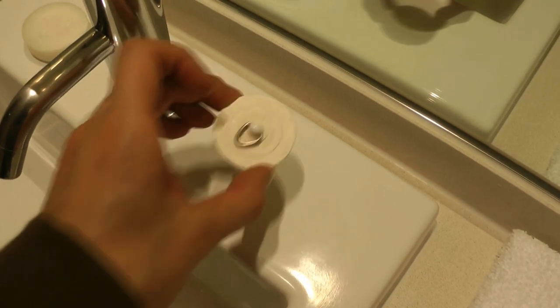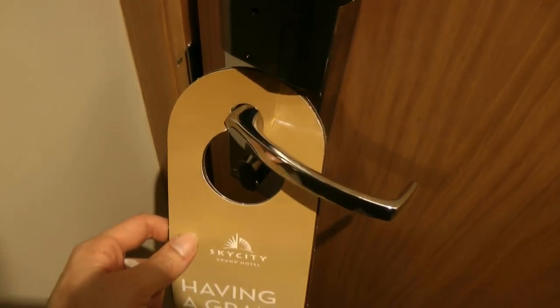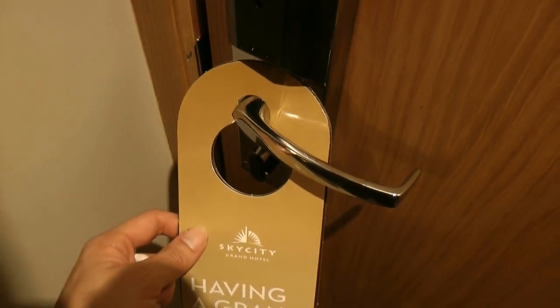The bath stop is an old-fashioned one, and the lock is the usual hotel lock which you turn.